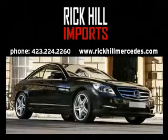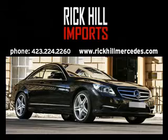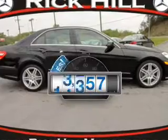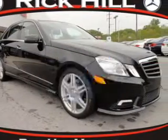Rick Hill Imports. Welcome to Rick Hill Imports, Kingsport's Mercedes-Benz dealer. Everything you need under one roof with this great vehicle. A low odometer reading makes this vehicle a great value at this price.